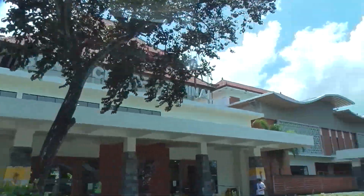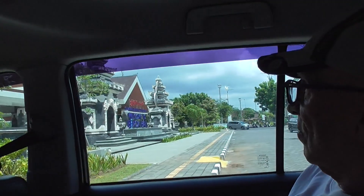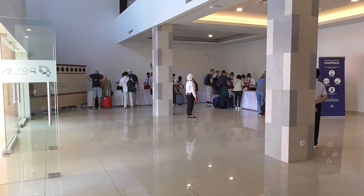Here is the cruise terminal. This is check-in. I had Australian visas and had to dig into the suitcase to go find them. Go figure, but now we're ready to board.